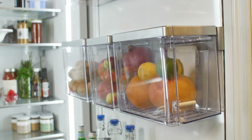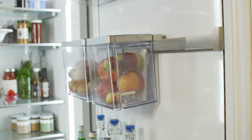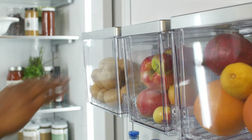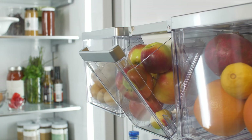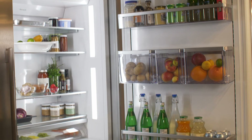The flexible door bins are easily removed, so you can take the contents to the counter when you're preparing your next culinary masterpiece. Delicate produce bins expand storage and protect delicate produce. The result is fresher fruits and vegetables and less food waste, something we can all appreciate.